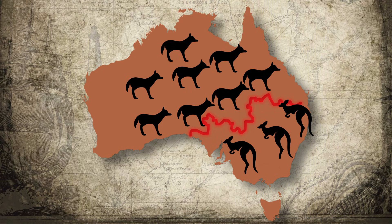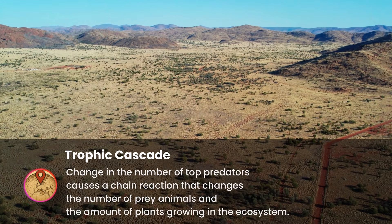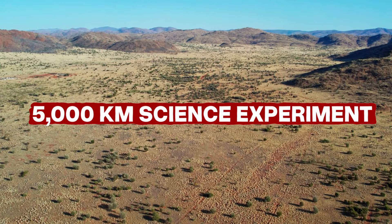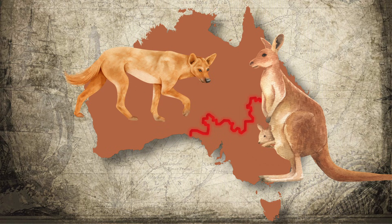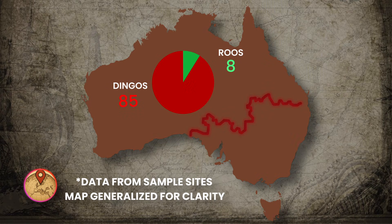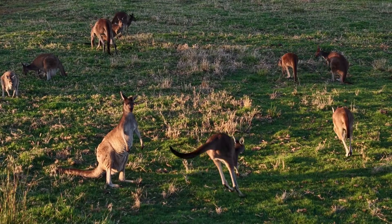Scientists call it the world's largest unintentional experiment — a trophic cascade at continental scale. Remove one predator, and the whole food chain starts rewriting itself. On the inside, where dingoes are excluded, kangaroo populations increase rapidly. A four-year study counted animals on both sides: the dingo side had 85 dingoes and just 8 kangaroos. The opposite side? One lone dingo and 3,200 kangaroos. That's not a healthy ecosystem — that's a kangaroo explosion.